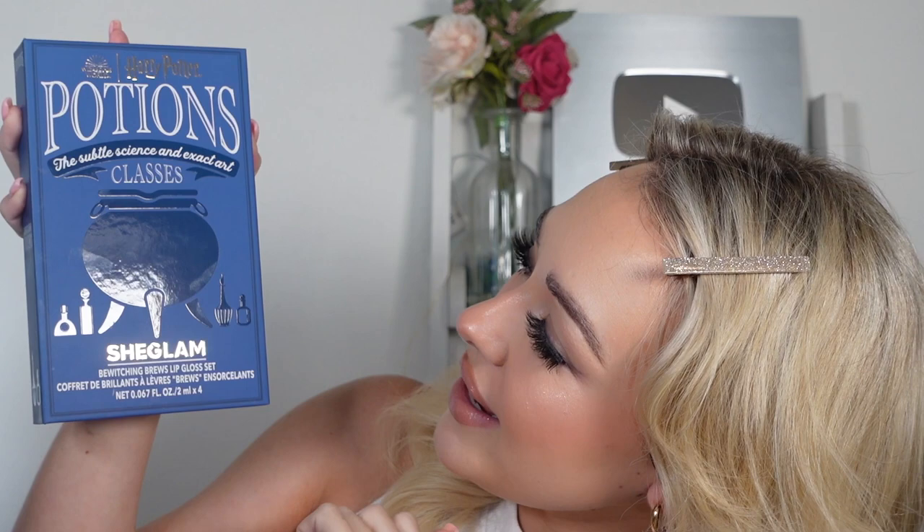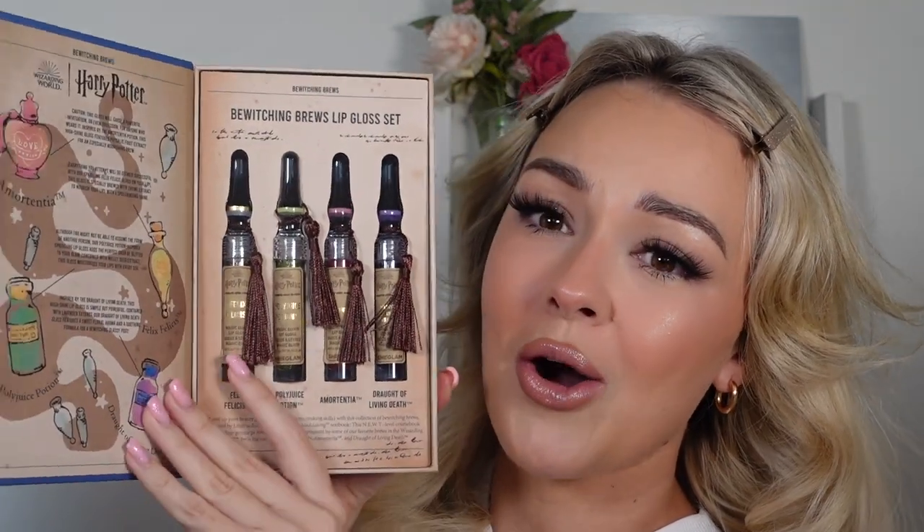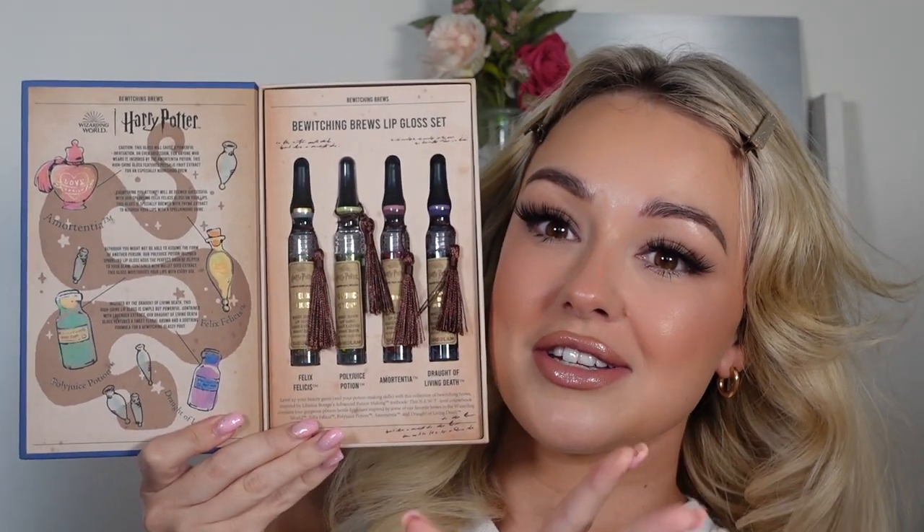The packaging for this is, in itself, amazing. So this is called the Witching Brews Lip Gloss Set, and look at this — it's like the potion class book. How cool is this? I actually cannot believe it. This is amazing. I feel like I haven't seen many videos about it as well, but this is so exciting to me and I'm sure to other Harry Potter makeup lovers too. Just wait until you see inside — you open it like a book. Oh my God, look at that. That literally looks amazing.